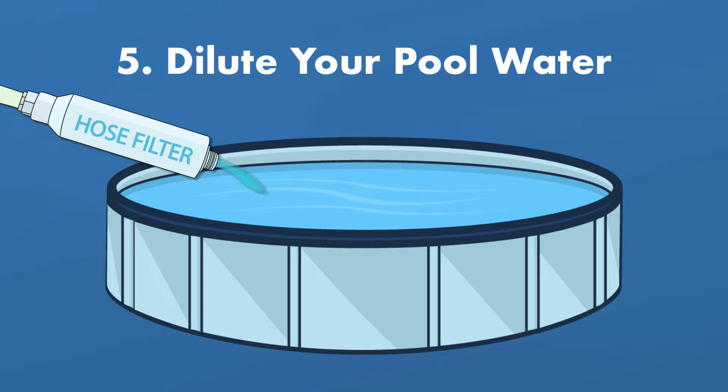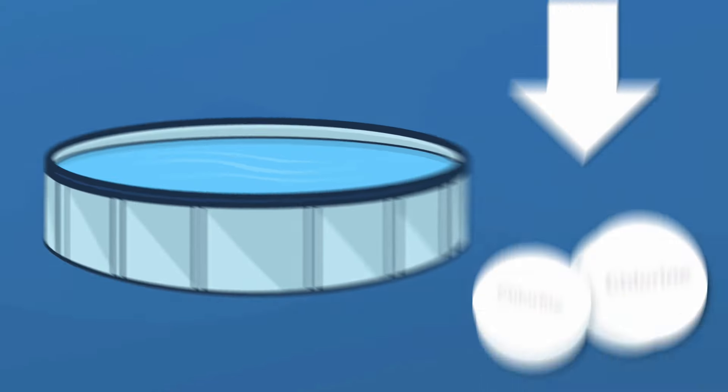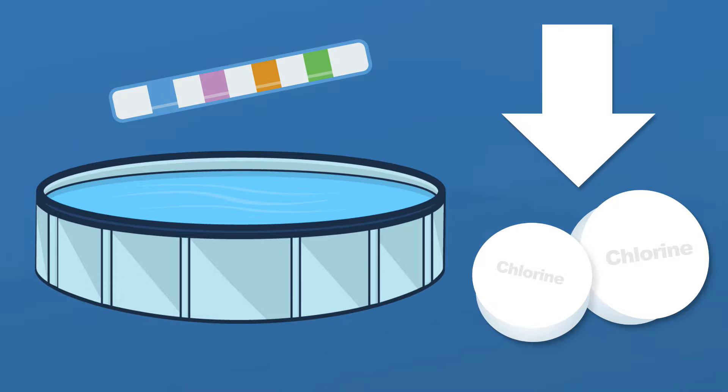Number five: dilute your pool water. You can dilute your pool water by draining and refilling a little bit of your pool with fresh water. The diluted water will lower your chlorine a bit, but it will also lower the other chemical levels in your pool, so be sure to test and balance your water when you're done.